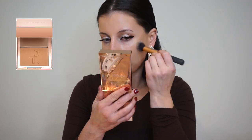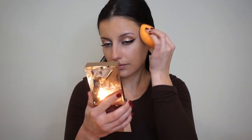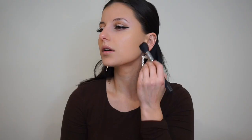Now I'm going in with the Patrick Ta cream contour — applying the bronzer on the upper part of my cheeks to make it look super sharp, then on the forehead and anywhere I want to contour. I use a beauty blender to blend it out, since it makes everything look very blended. Then I'm going in with some translucent powder — not baking today. I just wanted to show you how easy this look can be.